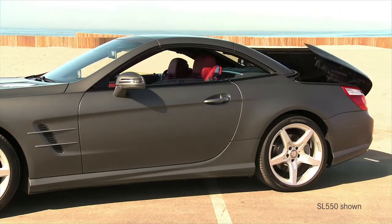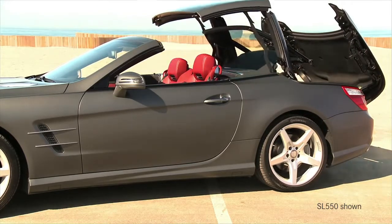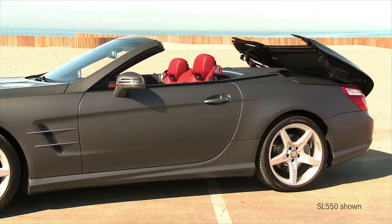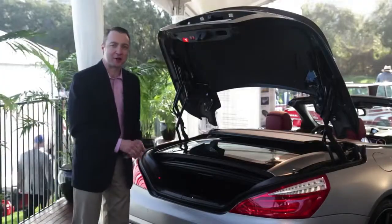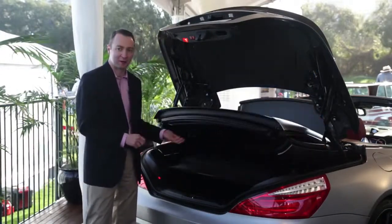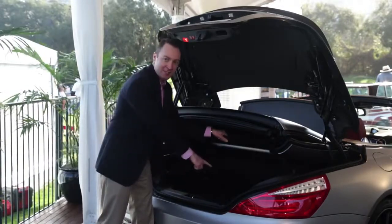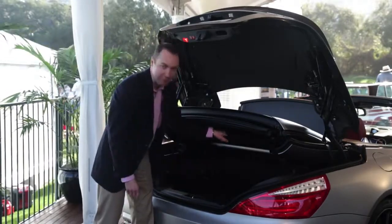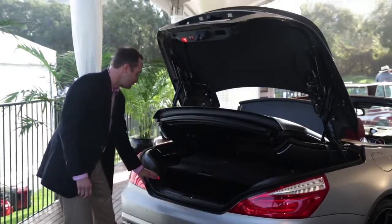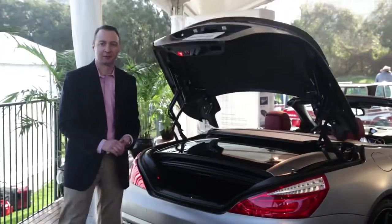One of the amazing features of the 2013 SL is the way we fold this roof into the trunk space. When the roof is folded, we only reduce the trunk space by about a third. To access the cargo area once the roof is folded, you can hit this button, and to use a disco term, we can effectively raise the roof and then go beneath this panel. You can access all the shopping or groceries that you've had for that particular day, then close the roof, have the panel come down, and with a touch of a button, you can close the trunk.